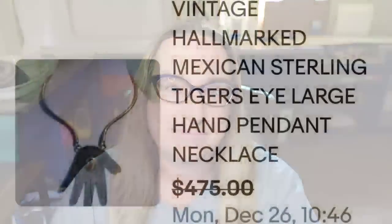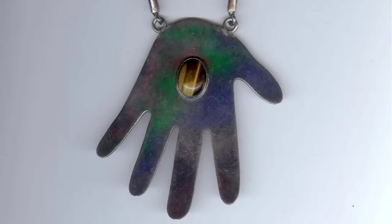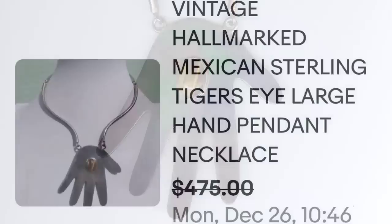This first one actually isn't overly impressive — that's why I wanted to show it to you. This one is a vintage hallmarked Mexican sterling tiger's eye large hand pendant necklace. This one sold for a best offer on a $475 asking price. That hand is really, really big and it would lie close over the heart. It actually looks like it has different colors on it, with that tiger's eye cabochon in the middle — a great sale at almost $500.